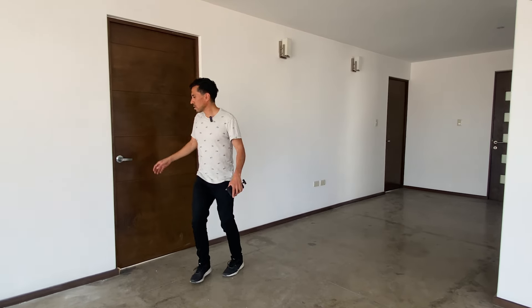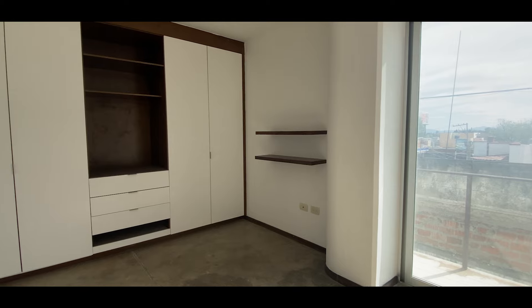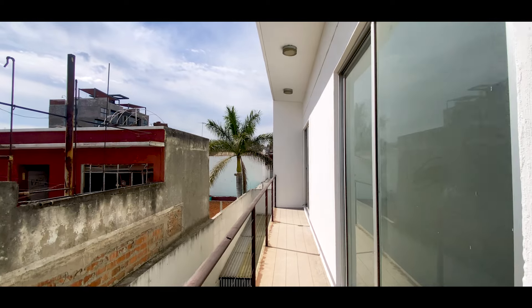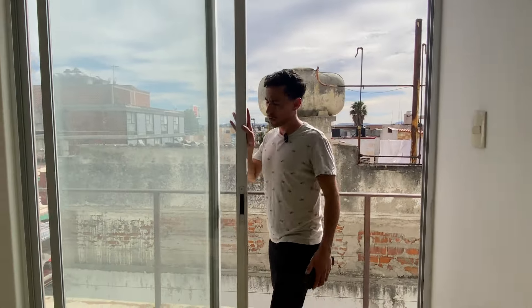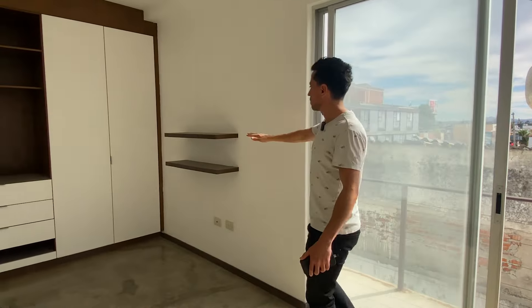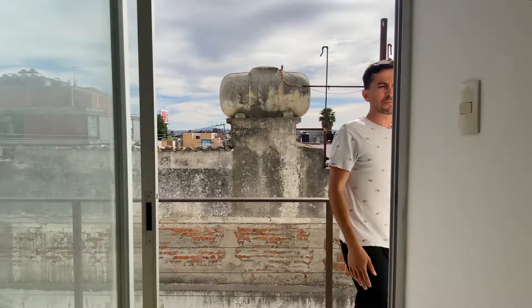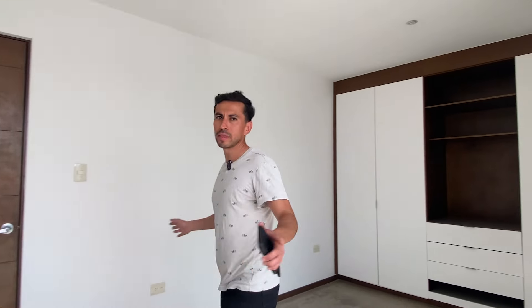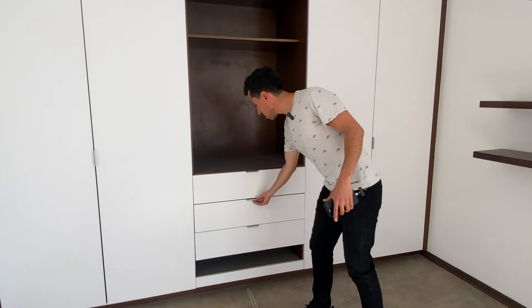This apartment has three bedrooms. Here we are entering one of the secondary rooms. Something very good is that we have a terrace that connects to the two secondary rooms. We also have closets with very good space, some repisas to display portraits and personalize your space. The two secondary bedrooms are exactly the same — both with repisas, a closet with good finishes, and good space.